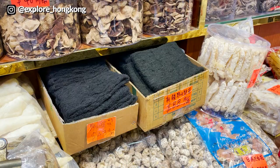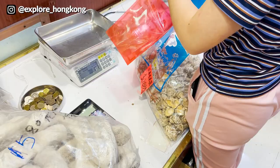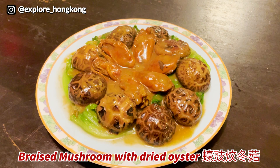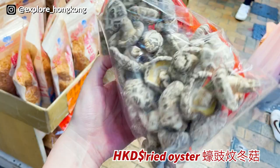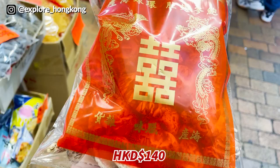That should be the fish maw of the puffer fish. We also try to get some dong gu — dried mushrooms — to make Chinese dishes, as they are a very typical ingredient.